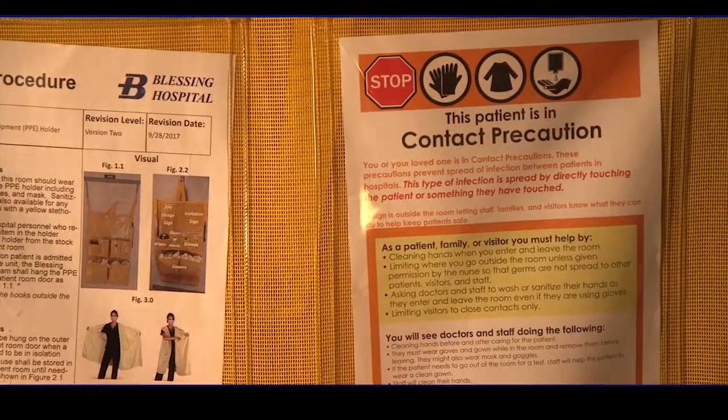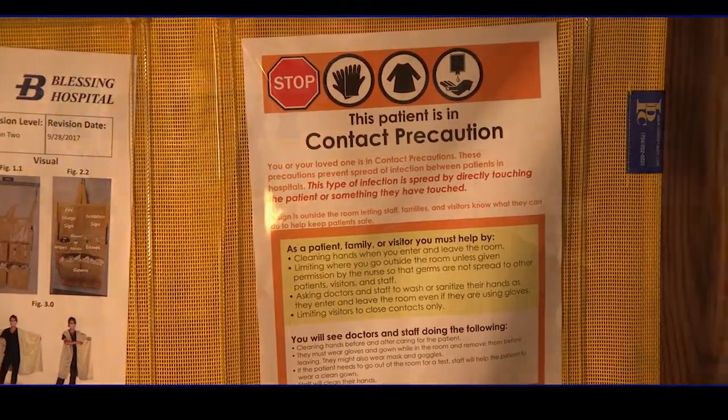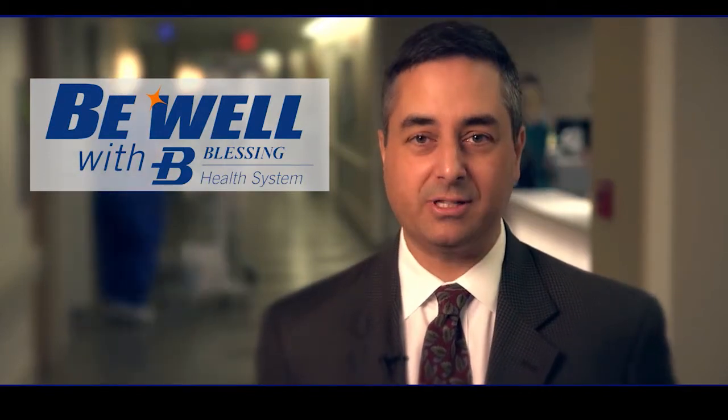Don't be afraid to visit a patient in isolation. Just follow the directions on the door. It's important to everyone's health. For Be Well with Blessing Health System, I'm Dr. Chris Solero.